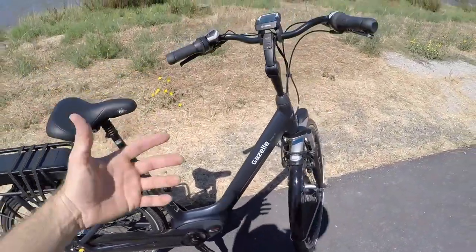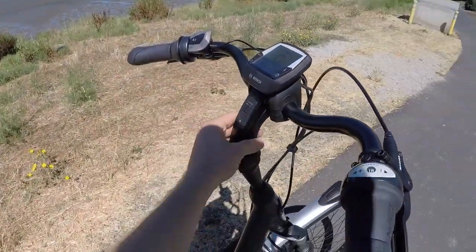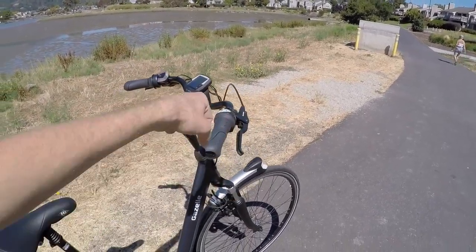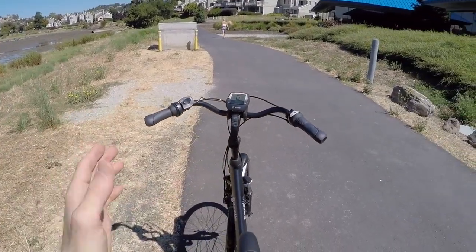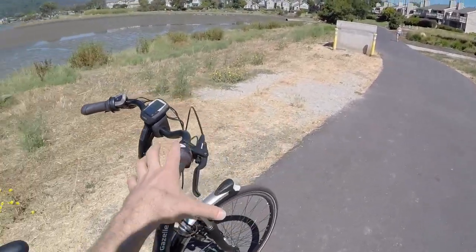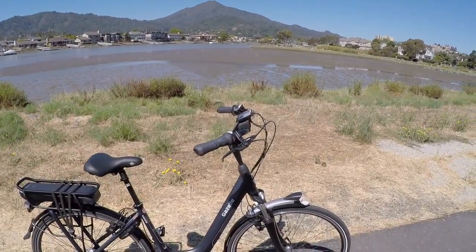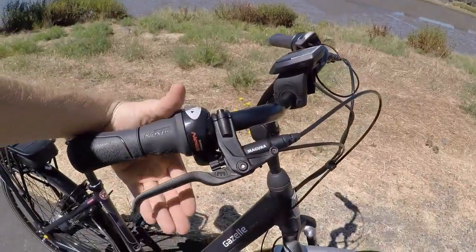We've also got a quill stem with tool-free adjustable angle, so you can put it forward or bring it back and really dial it in. Those gull-wing swept-back bars aren't super wide, which is neat — if you're cutting through cars or parking in a tight space, they still give you that upright, relaxed feel that Dutch bikes are known for, but they're narrow enough that you can get through the door.